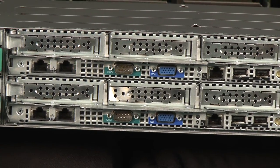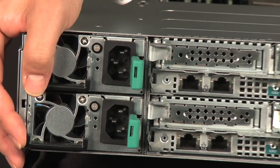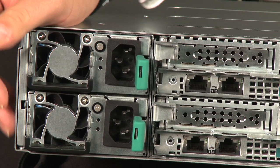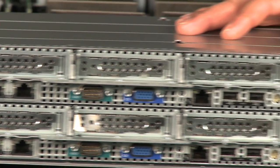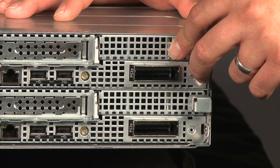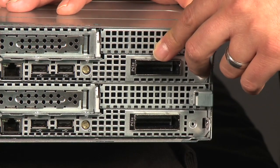We also support RAID controllers. What you have here is two redundant power supplies shared by the system — either 1,400 watt or 1,100 watt options. You'll also have a x8 mezzanine card slot here that will support a daughter card. We do support 10 GigE, 1 GigE, and also InfiniBand in this slot as well.